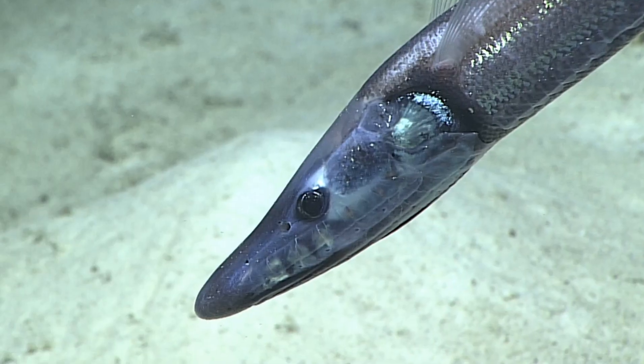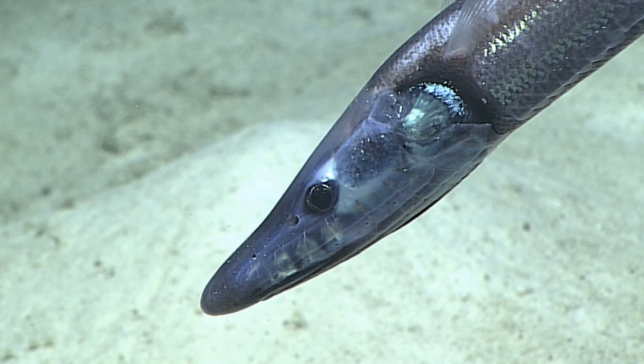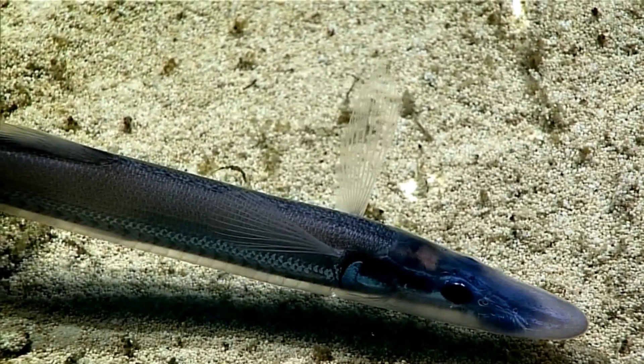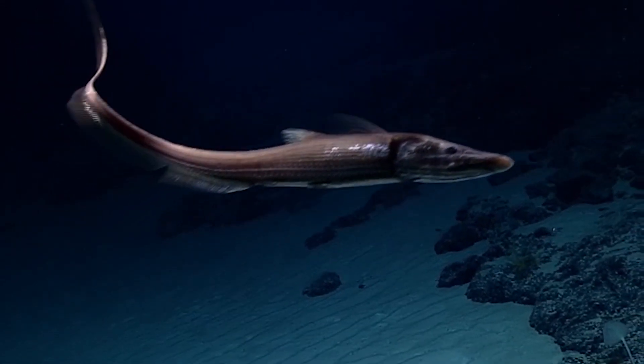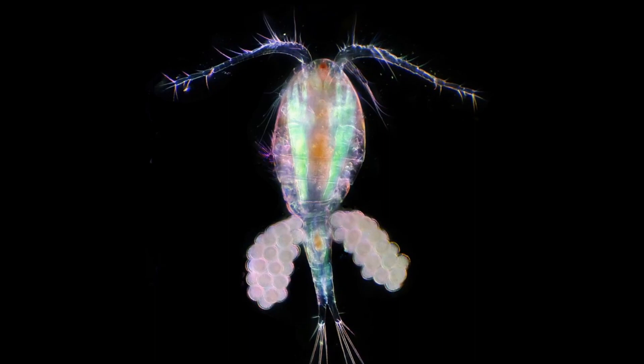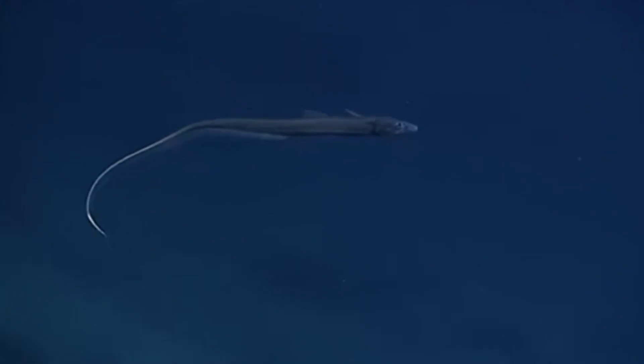The mouth of a halosaur is large, with the upper jaw extending beyond the lower jaw. All the teeth are very small, adapted to feed on small organisms. Small crustaceans are thought to be their primary food source; however, they also feed on animals like worms and mollusks.